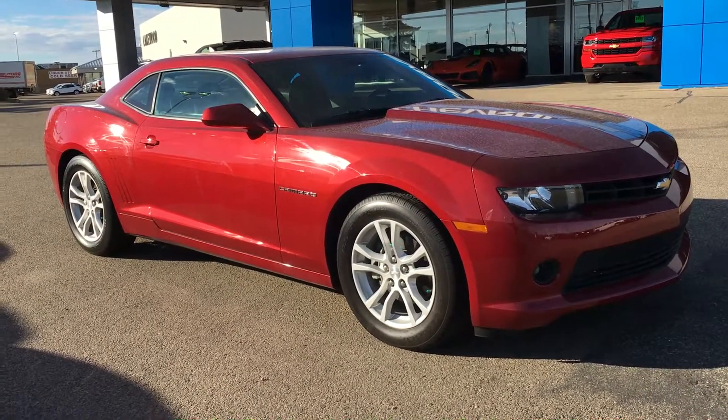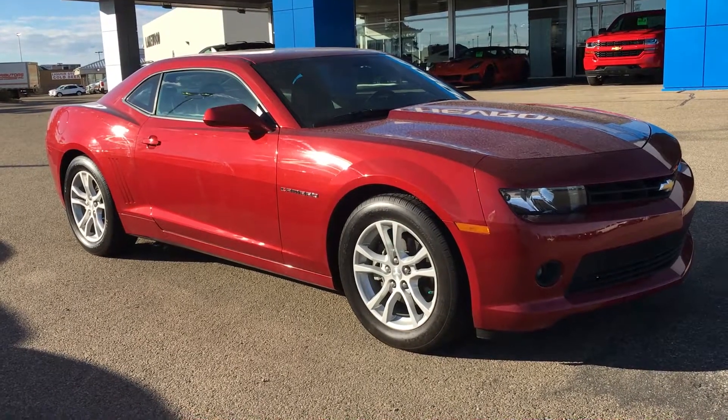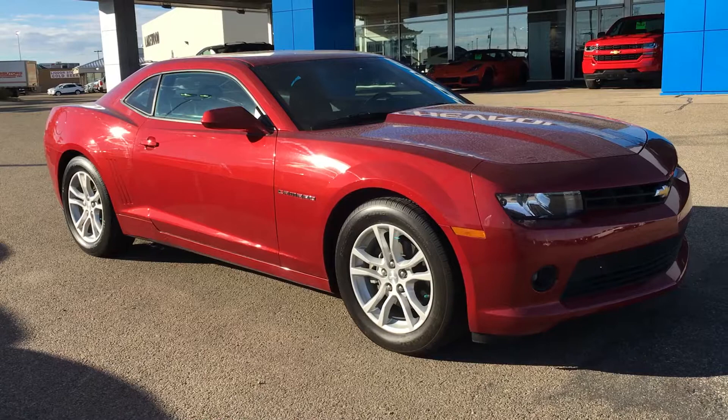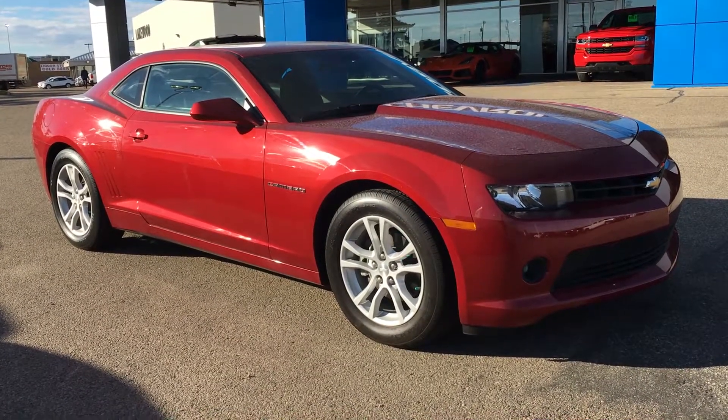Welcome to Liquid Chevrolet. My name is Tom and this is our 2015 Chevrolet Camaro Coupe in red rock metallic. It is a certified pre-owned unit and it's only a 2015 model year and it has less than 30,000 km.